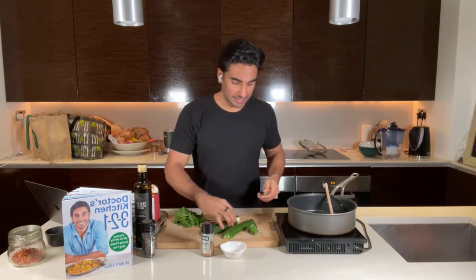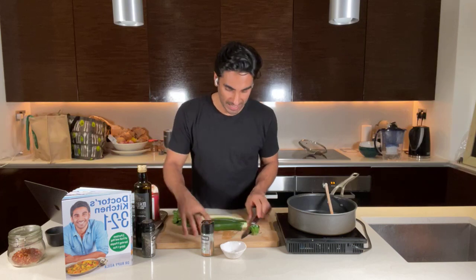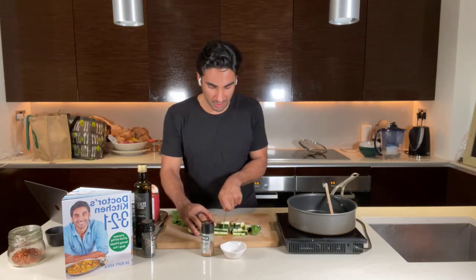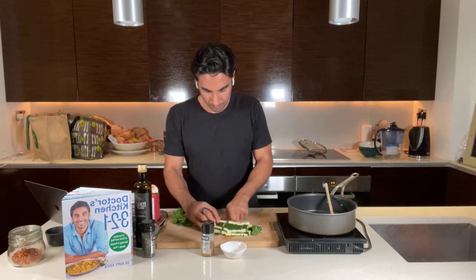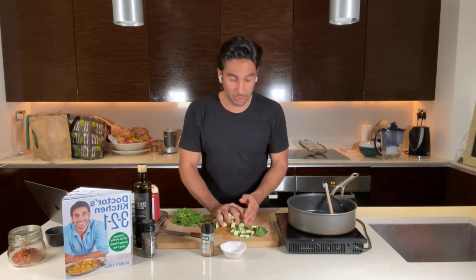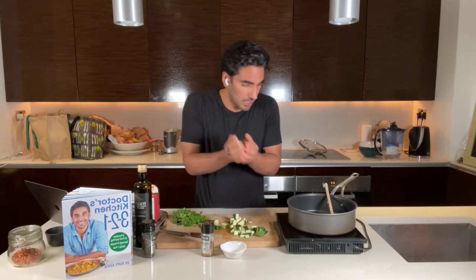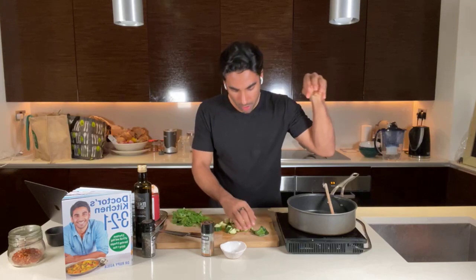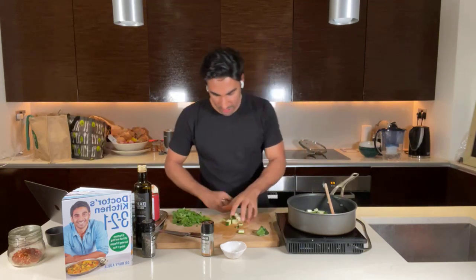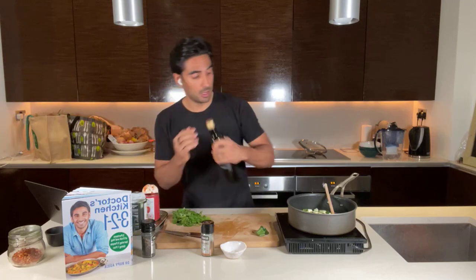For the courgette: cut it lengthways, put it flat so it's easier to chop, then make three lines through it to get strips, stack them up and chop across. You've got nice three-centimeter cubes. If you don't want to use courgette, aubergine would work really well — just needs to cook a little bit longer. Cook with your ears: when you put it into the pan, listen for the sizzle.